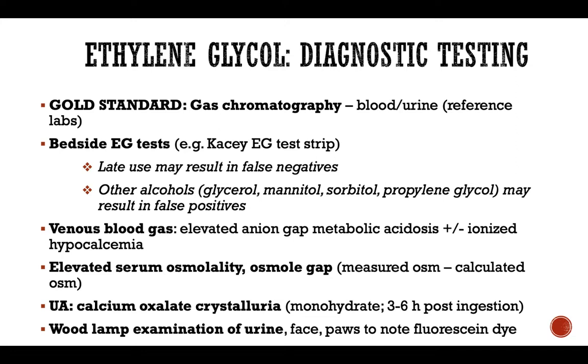There are some bedside ethylene glycol tests available, such as KCEG test strips. They may show false negative results if used late in the course of disease after ethylene glycol has already converted to different toxic substances, or if the patient consumed other alcohols including glycerol, mannitol, sorbitol, or propylene glycol. Another bedside test is venous blood gas, with typical classic findings of elevated anion gap metabolic acidosis due to accumulation of multiple toxic acids, as well as decreased ionized calcium.